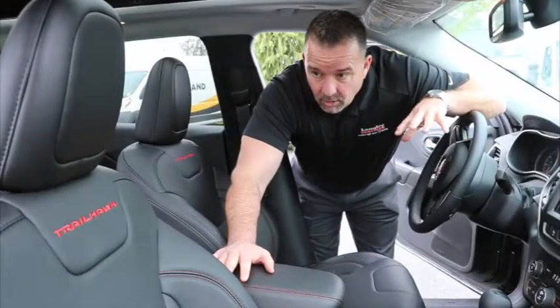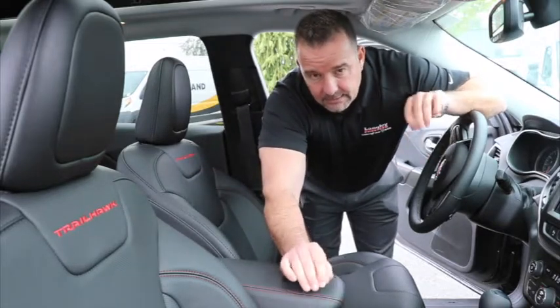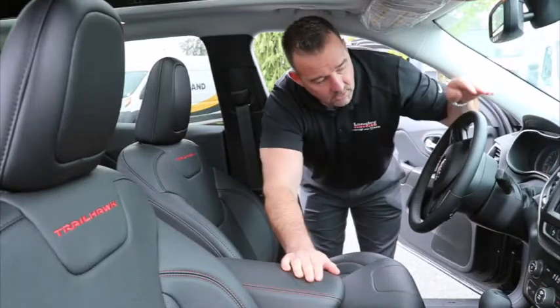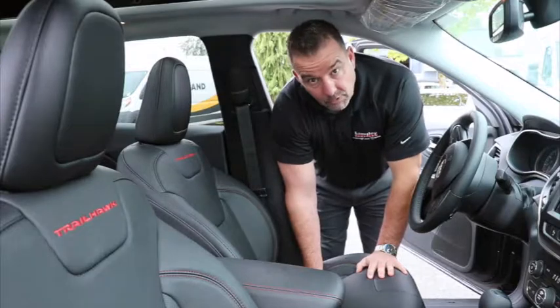The seats on the Trailhawk are pretty neat — they've got Trailhawk embossed in the seat, and these ones are the perforated leather. They've got heated and vented seats, so heated in the wintertime and cooled in the summertime. You've also got the heated steering wheel and a power seat on the driver's side with lumbar support.